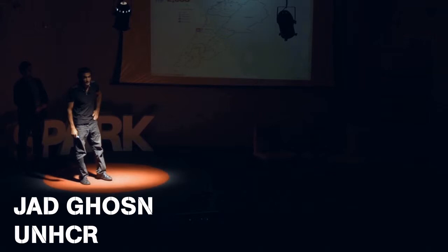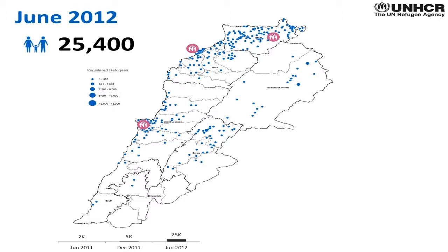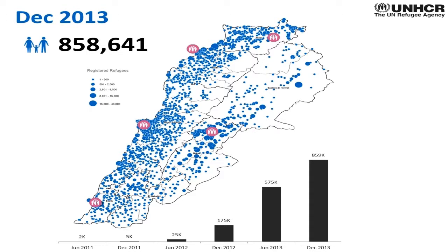I'm Jad, information management officer and innovation lead for UNHCR in Lebanon. I'm showing a timeline of the arrival rate of Syrian refugees in the country. In June 2011, we started with just 2,000 refugees coming from the north to the Akkar region. By December 2011 we had 5,000; 25,000 by June 2012, with three offices set up. Then 175,000 by December, half a million in June 2013, and 858,000 by end of 2013.